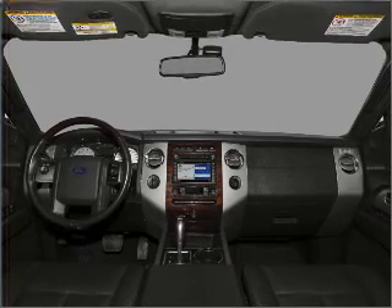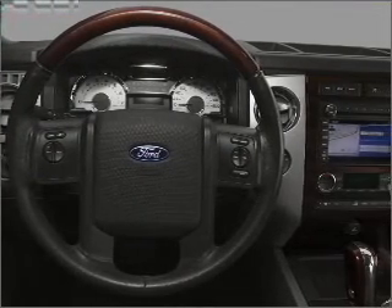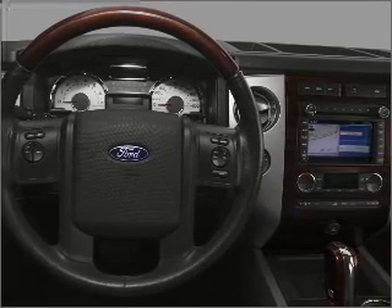Heated seats make cold weather driving more endurable. Enjoy the comfort of dual temperature controls. Pamper yourself with memory settings. Call today to schedule a test drive.